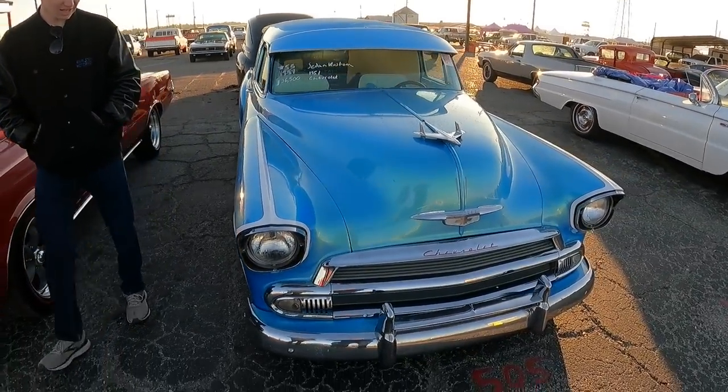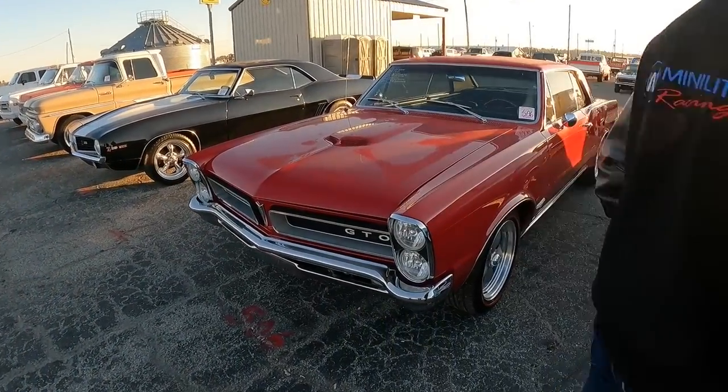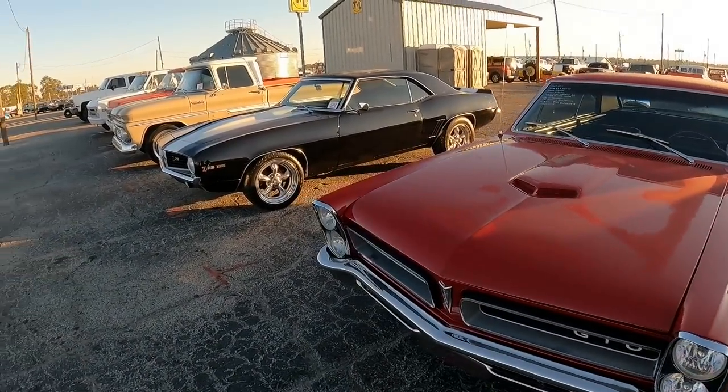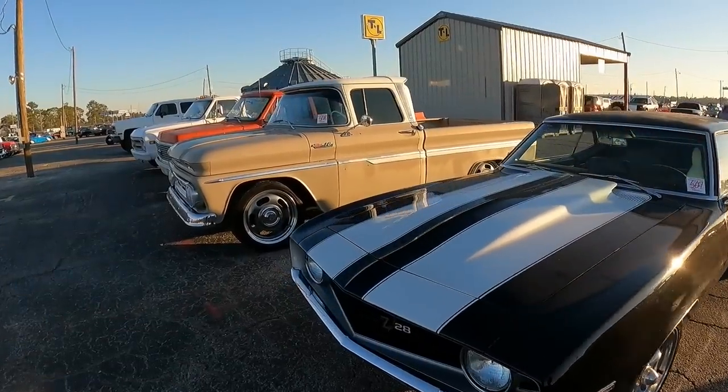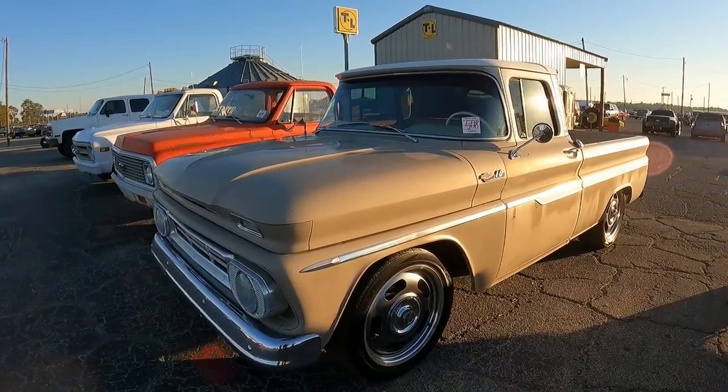Yeah, that's really cool hot rod. Little GTO here. Dad, I can't believe you skipped by the Prowler. Yeah, sorry guys — if you were looking for a Prowler and you wanted to see one.